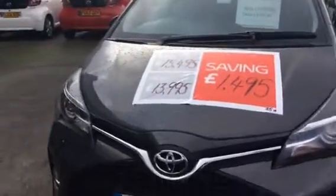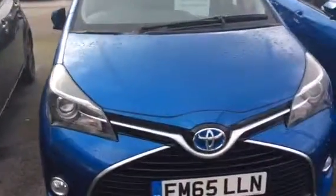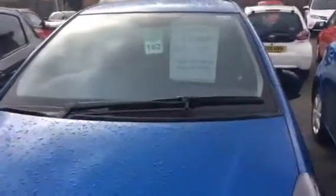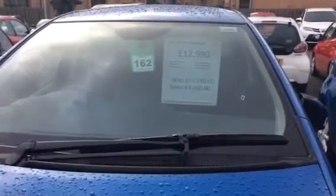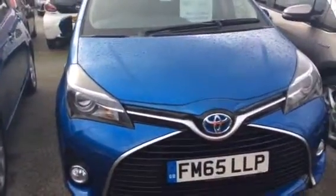That's another 65-plate, and then we go to all the blues — you've got quite a variety of blues as well. Again, the car was £17,190 and now it's £12,990, another saving of £4,200. All of them on board have got about four thousand two hundred pounds worth of savings.